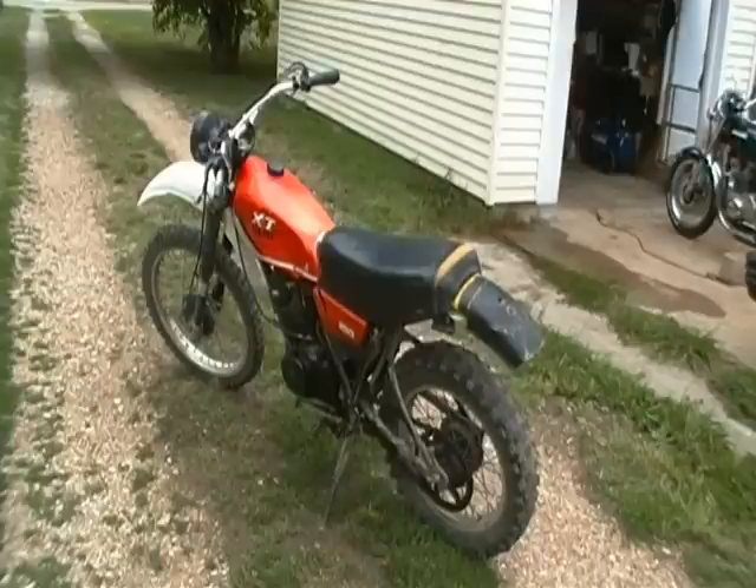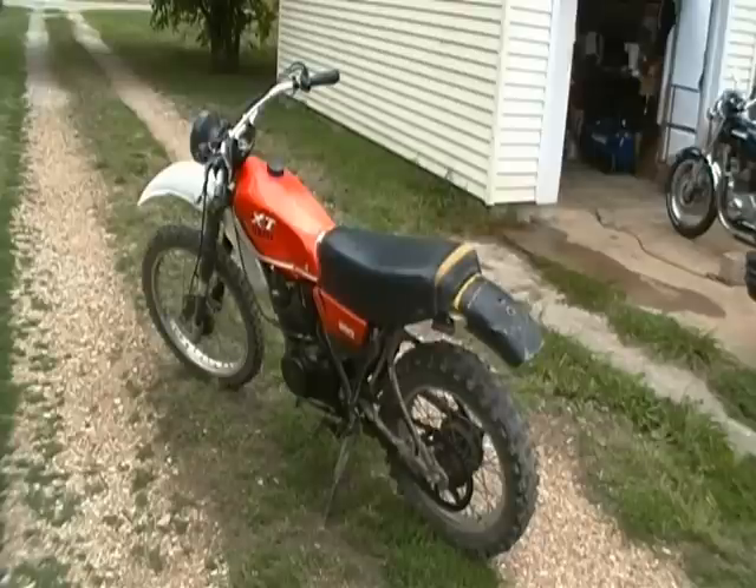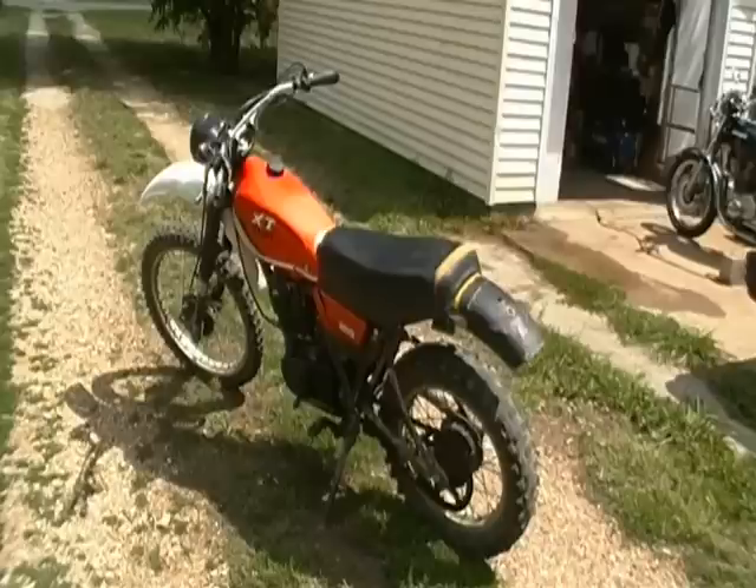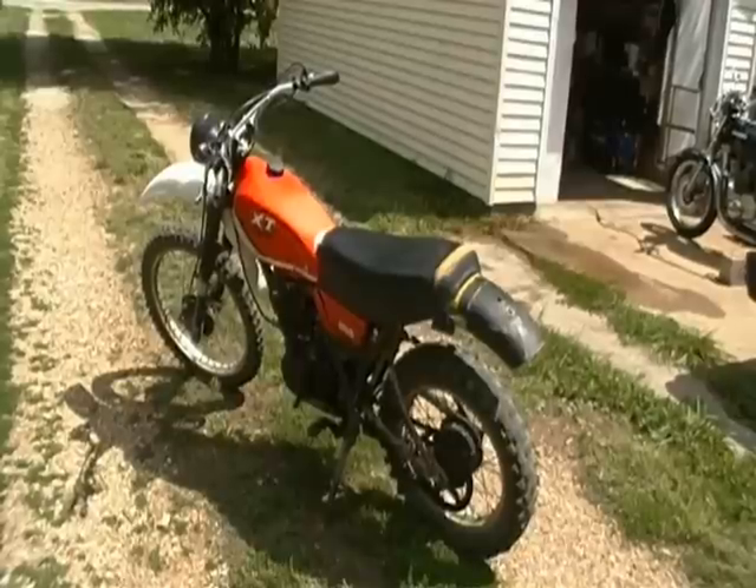He did try to start it for me and I heard it fire a couple times, but it just wouldn't stay running — which is actually a good sign. It means the carburetor probably needs cleaned out and a little stuff like that. But for the price I got it for, I couldn't pass it up, so there she is.